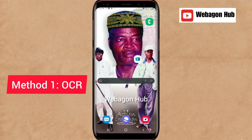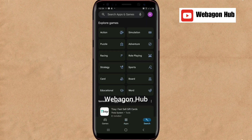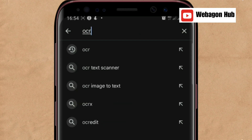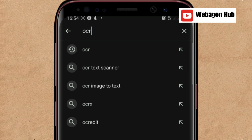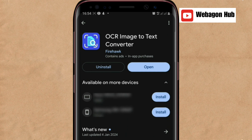Let's get started. The first method to convert your handwritten text into Microsoft Word, PDF, or any other text document is by going to your Play Store or Apple Store depending on the device you're using. When you get there, go to the search bar and search for OCR. This method is actually offline — you don't even need an internet connection. Download the first result that says OCR Image to Text Converter, tap on it, and install it.